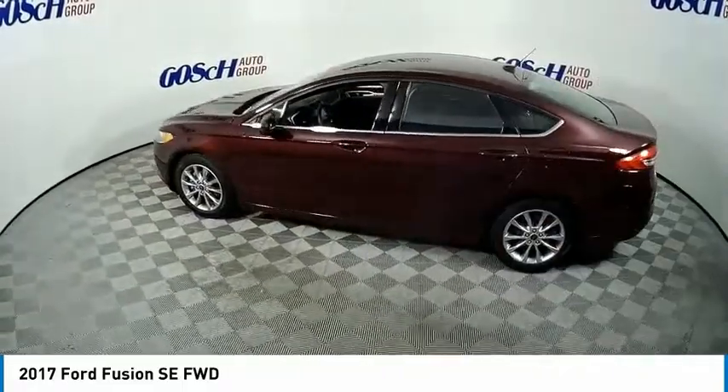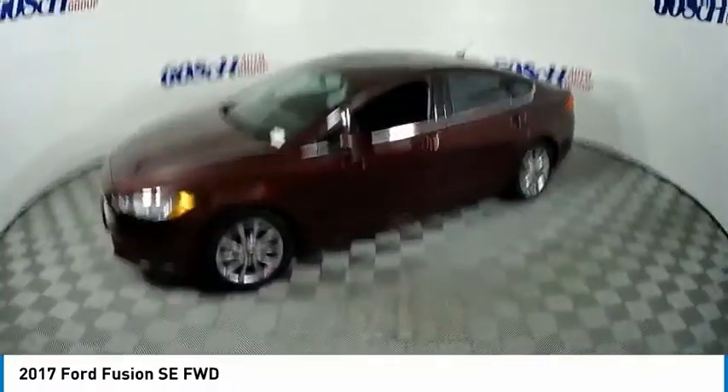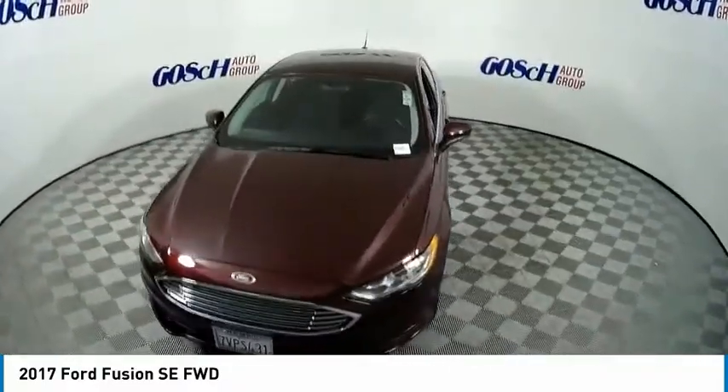Rear window defroster, security system, low tire pressure warning, trip computer. This isn't just a vehicle, it's an experience. So stop in for a test drive today.